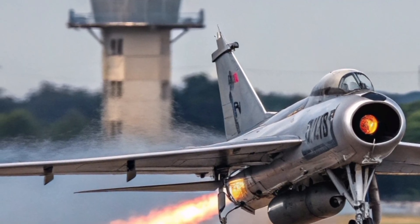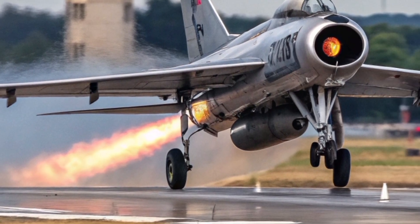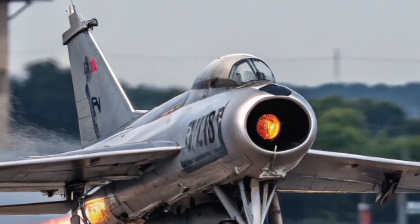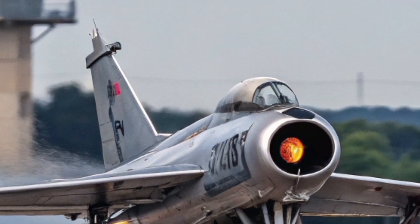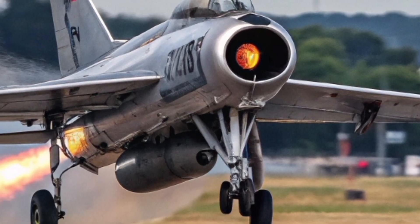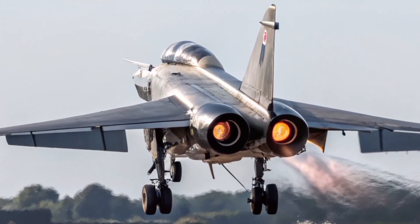A celebration of British aviation heritage. A bridge between eras. A message to the world that the UK still knows how to create an interceptor that demands respect. As this magnificent aircraft fires up its engines, the roar reminds us of the Lightning's legacy — a fighter designed to defend the homeland with unmatched speed and breathtaking performance. And now, in 2026, it stands ready once again.